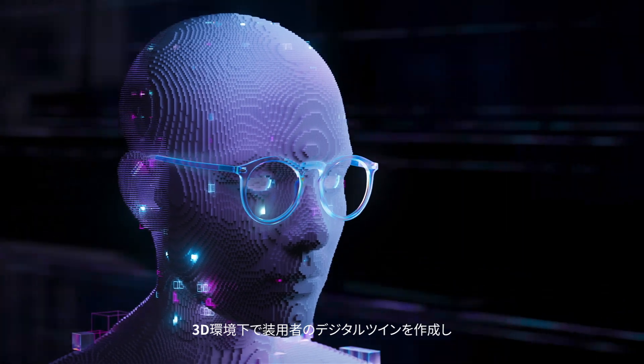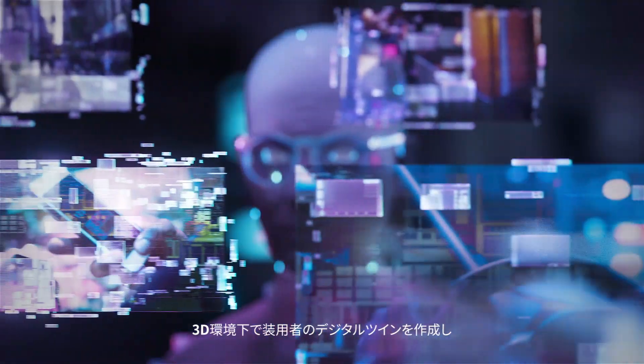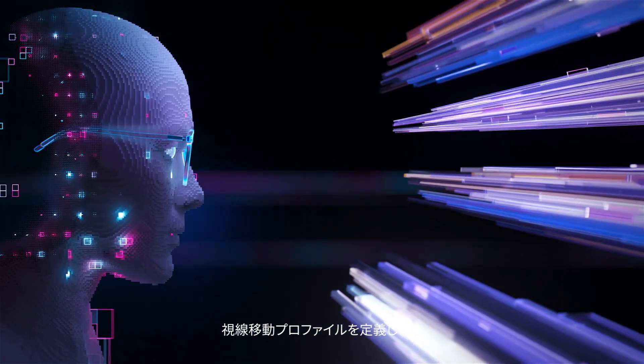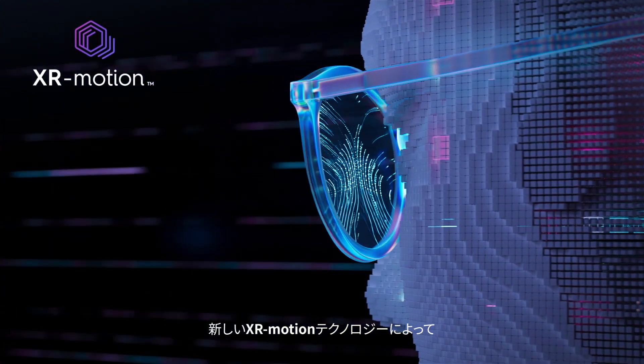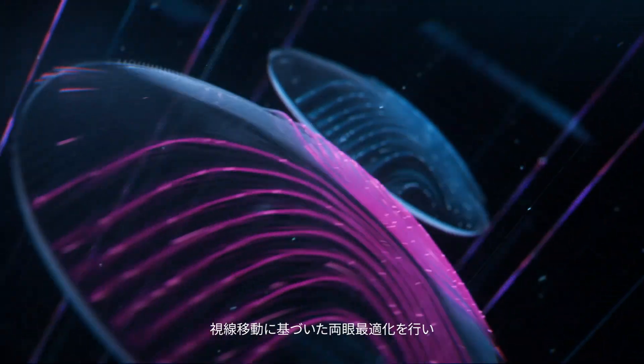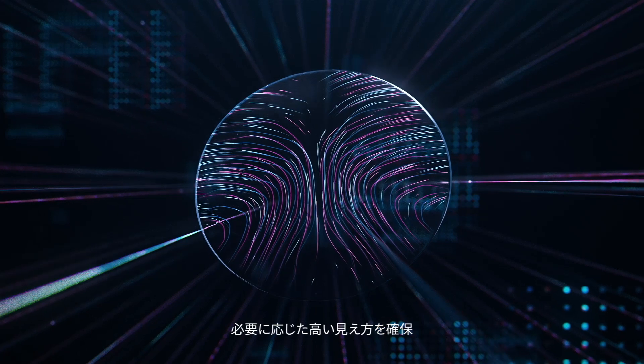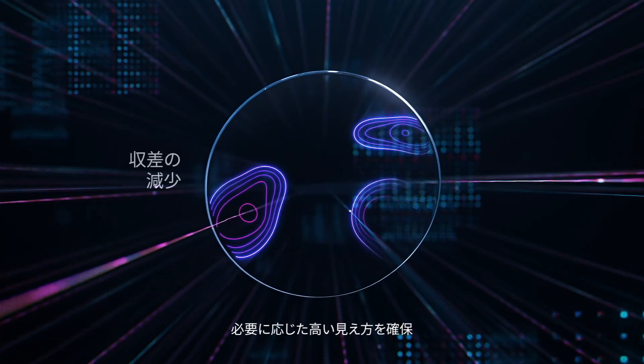The digital twin of the patient in their 3D environment is created to define their visual behavior profile. The new XR motion technology embeds behavior-based binocular optimization to ensure high visual acuity wherever needed.